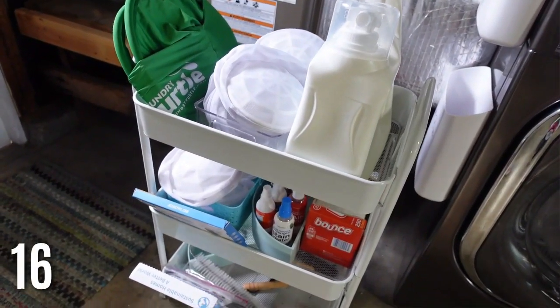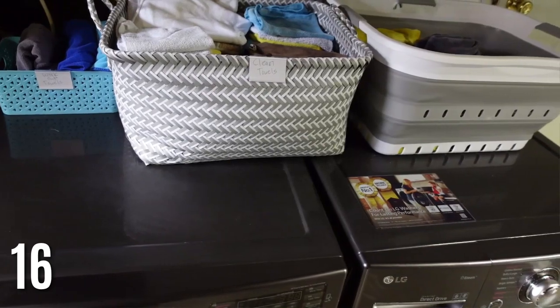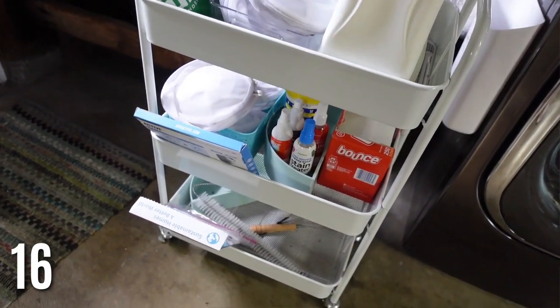A laundry cart is great for organizing extra laundry products. My whole top of the washer and dryer was full of baskets and products — this frees up so much space. I have mine in my garage where there are no shelves near the washer and dryer, so this cart really helps organize everything. You can also use it for crafts or any hobby.